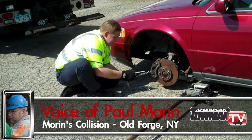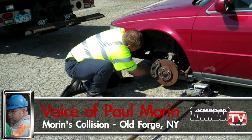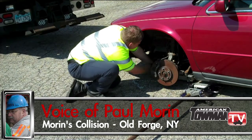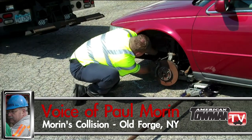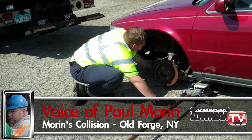And in a business where time is money, you reduce your loading time. I would say we cut our loading time on these type of vehicles by a quarter or a third.